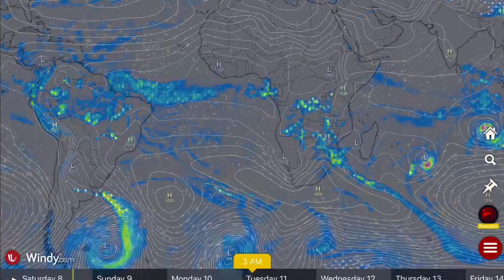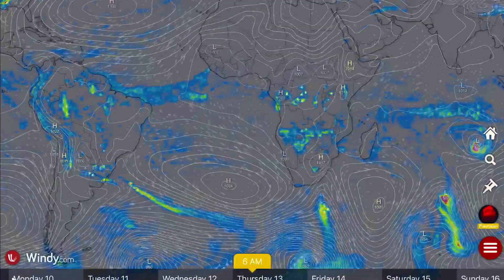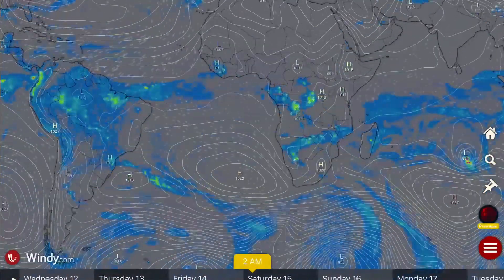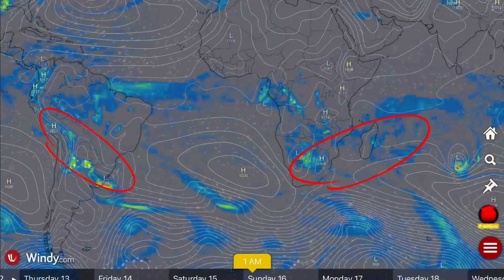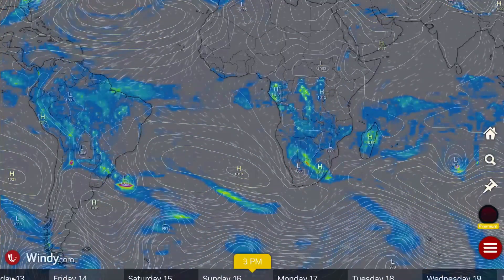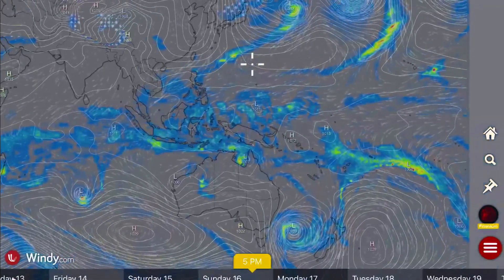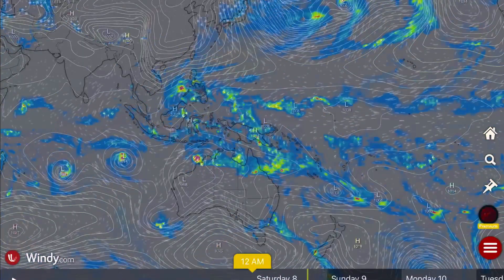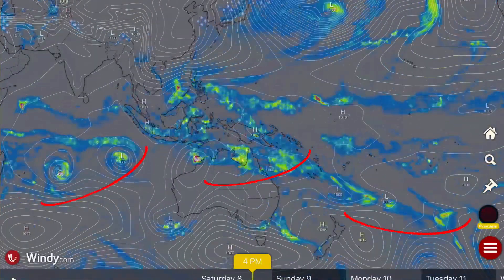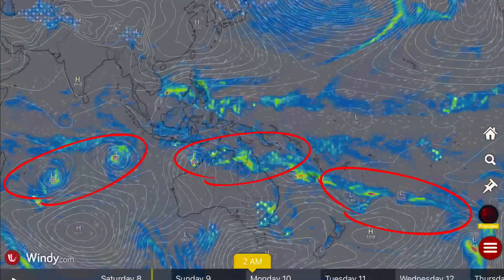Southern hemisphere: notable strong, almost hurricane-like low pressure system coming off of South America. Watch for extreme weather through Argentina and northward to Bolivia. Long-range forecast: lots of moisture for South Africa as well. Possible cyclone penetrating the Madagascan coastline — eastern Madagascar. And then we've got Australia and the southern hemisphere, which is really ramping up right now with the height of summer.